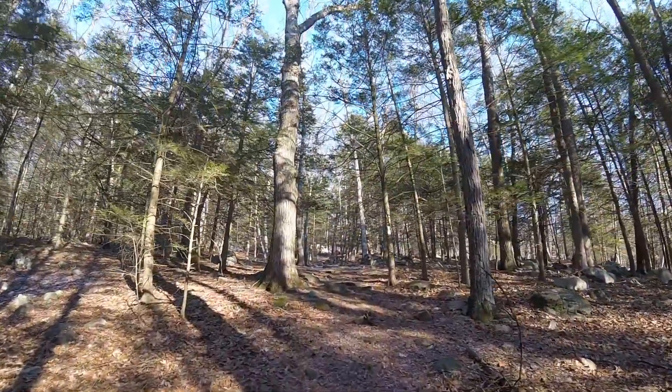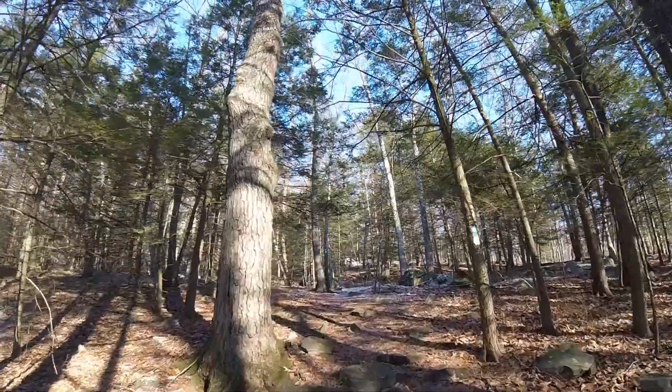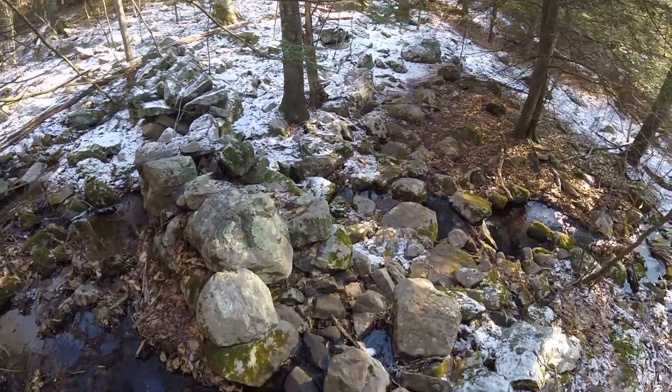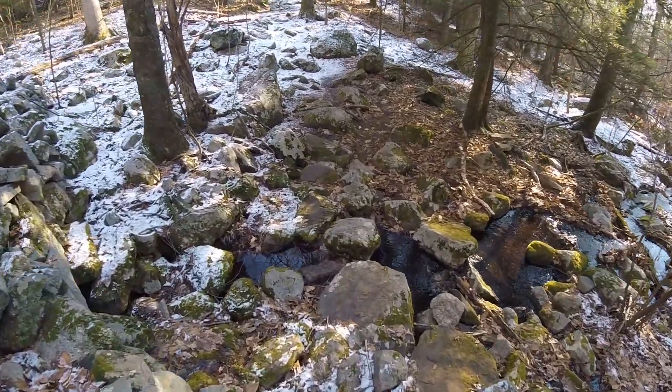It looks like on this blue and white trail we get to gain a little bit of elevation. Makes sense because there are supposed to be viewpoints and you usually have to get up somewhere to get a viewpoint. This is turning out to be a pretty cool trail — probably not ideal for yak tracks, but if I can do this without falling down here.